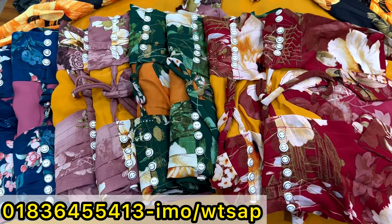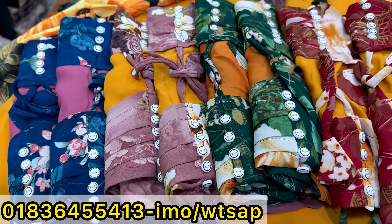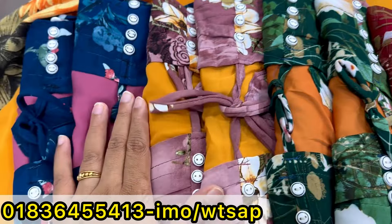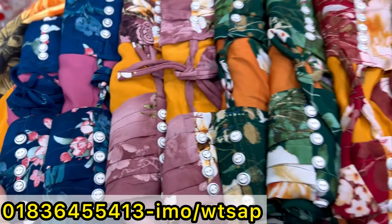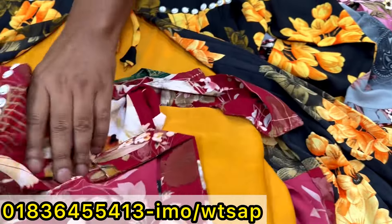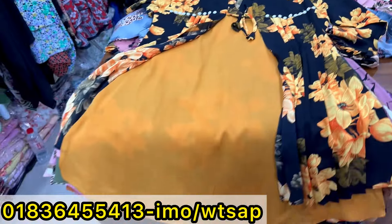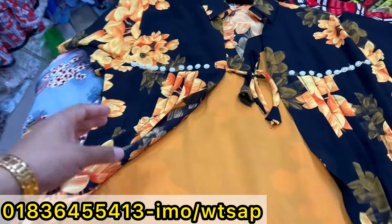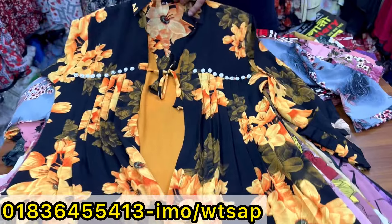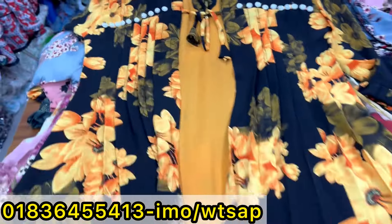Asalamualaikum, welcome back to my channel shopping guide. Today we are looking at Dubai products — good quality, affordable price.